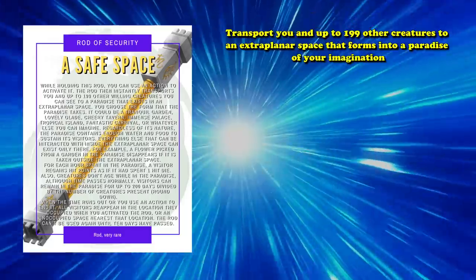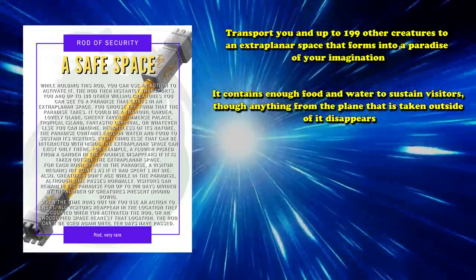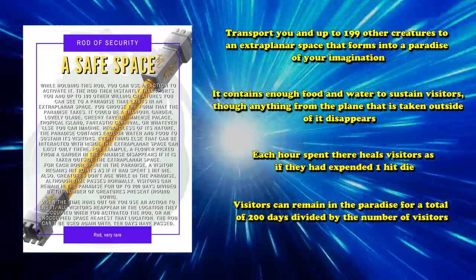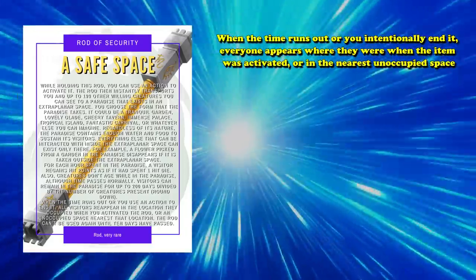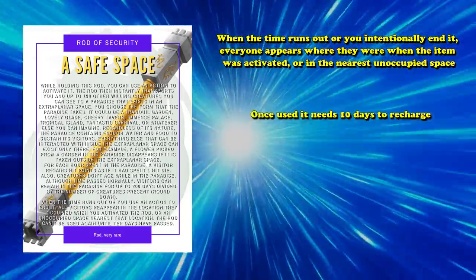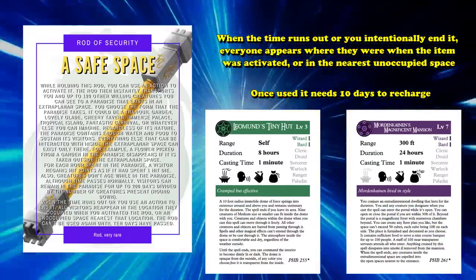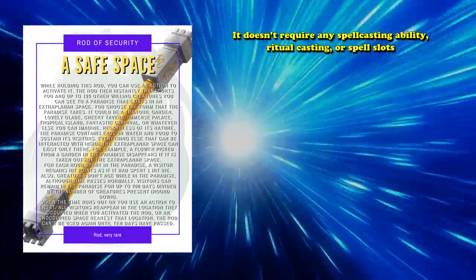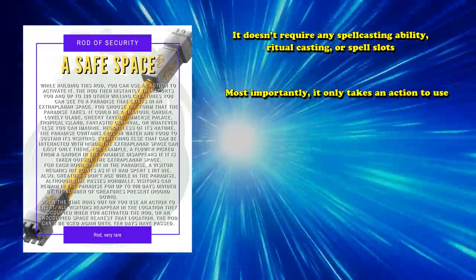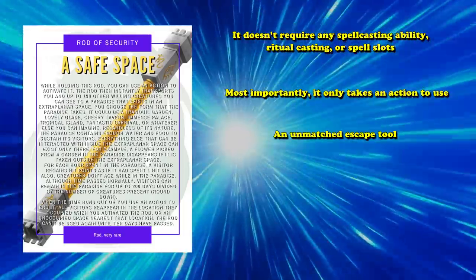Next up at number 4, we have the Rod of Security. This allows you to, as an action, transport you and up to 199 other creatures to an extra-planar space that forms as a paradise of your imagination. It contains enough food and water to sustain visitors, though anything from that plane taken outside of it disappears. Each hour spent there heals visitors as if they had expended one hit die. Visitors can remain for a total of 200 days divided by the number of visitors — so a typical party of 4 gets up to 50 days. When the time runs out or you intentionally end it, everyone appears where they were when the item was activated. Once used, it needs 10 days to recharge.